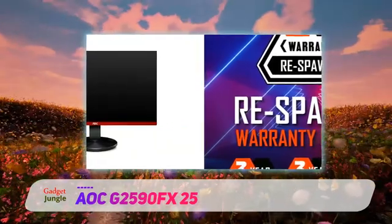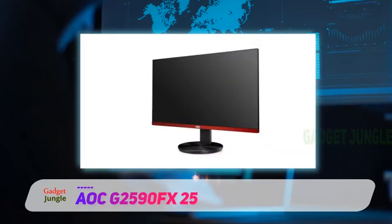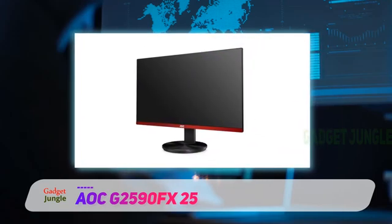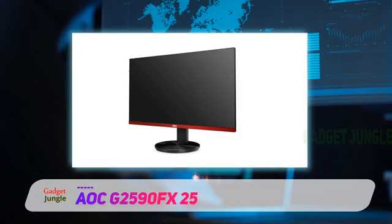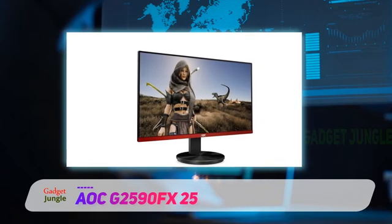It also comes with a 1ms response time, and if you have an AMD GPU, you can utilize the G2590FX's FreeSync technology. And of course, as is a requirement for making this list, the G2590FX has a very thin bezel, too.